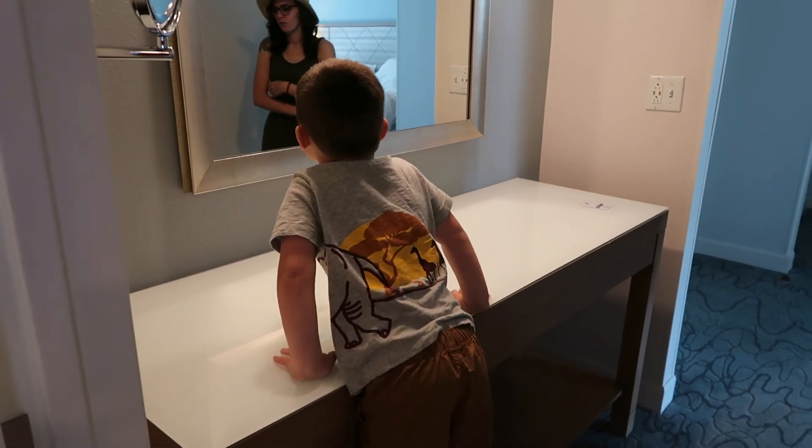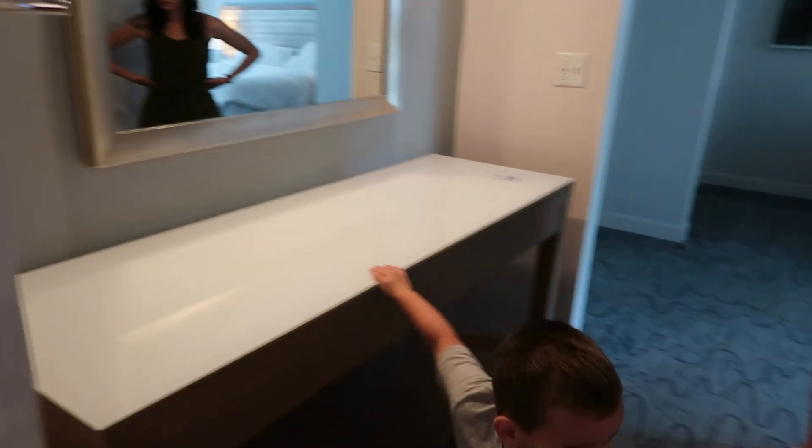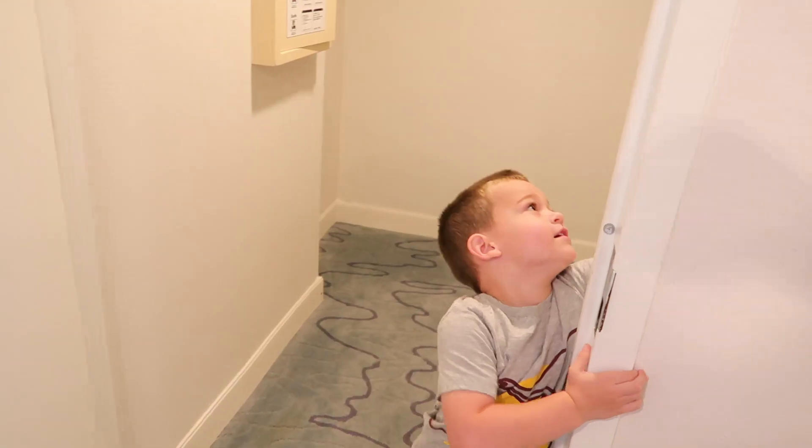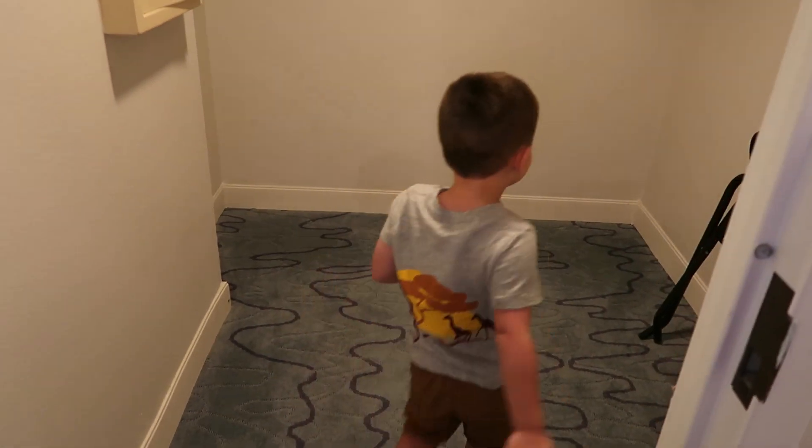Alright. What else is in here? What's in this big door? Do you remember? What's in the big door over here? It's the closet. It's the closet. Is it the biggest closet you've ever seen? Yeah, it's the biggest one.